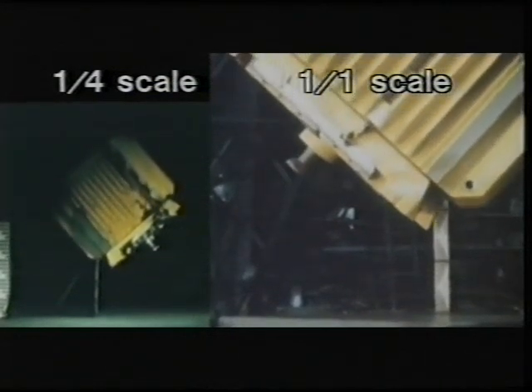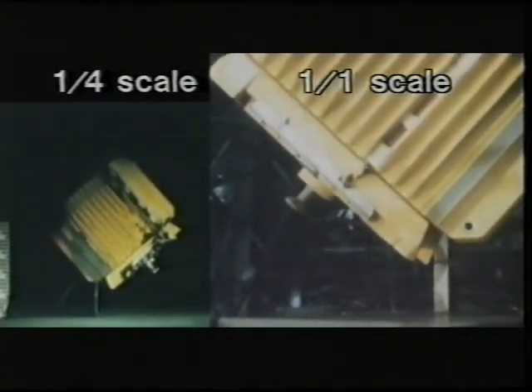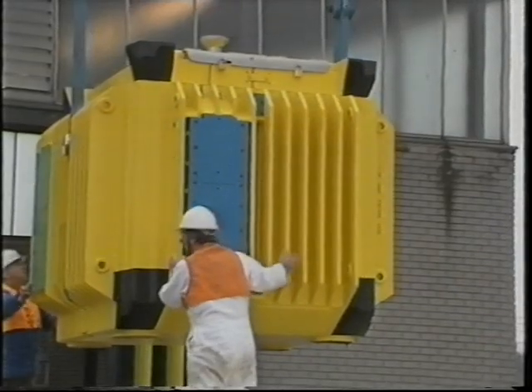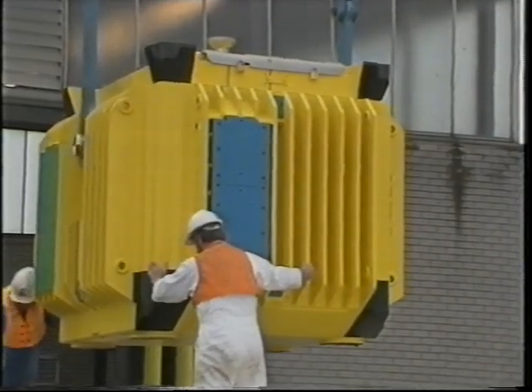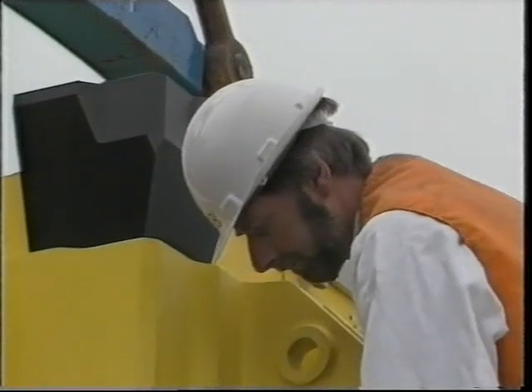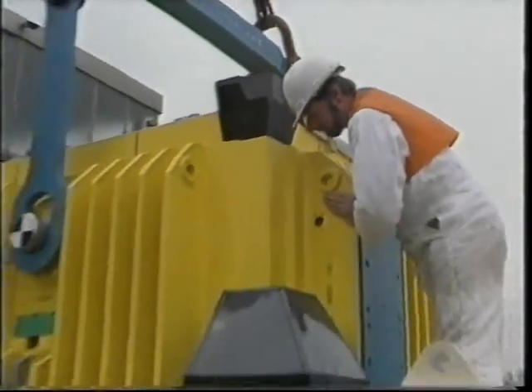But dropping the flask wasn't enough in the opinion of some MPs and local authorities whom the board consulted. Only a full-scale rail crash would really prove the point. So, in July 1984, the CEGB organised Operation Smash Hit.